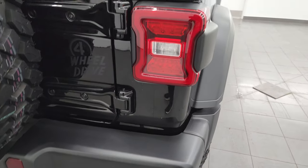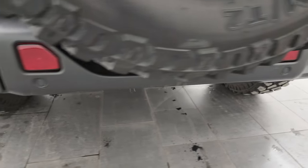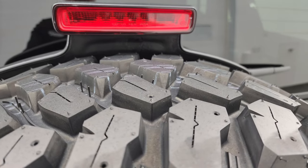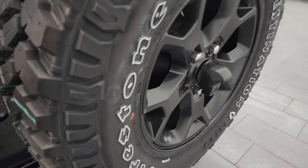Coming around to the back you get the LED tail lamps. The rear bumper is in excellent shape and it does have the backup parking sensors. There's the matching spare tire and you can see how much tread is on one that is brand new compared to the ones on the vehicle — those tires are very new, with the matching wheel.